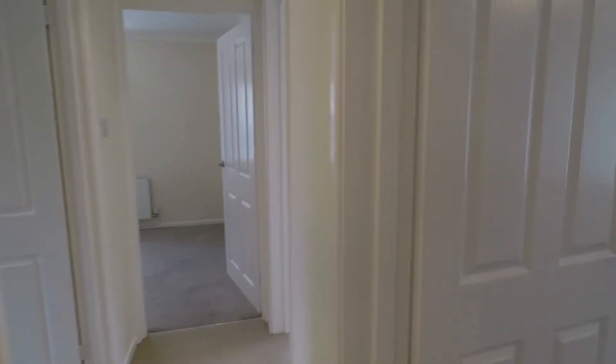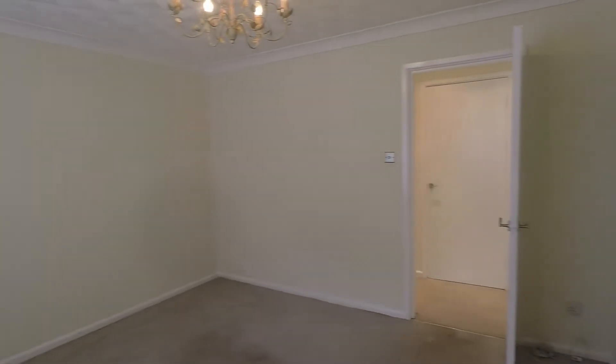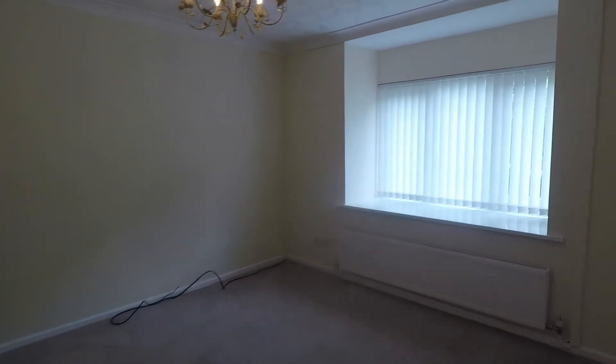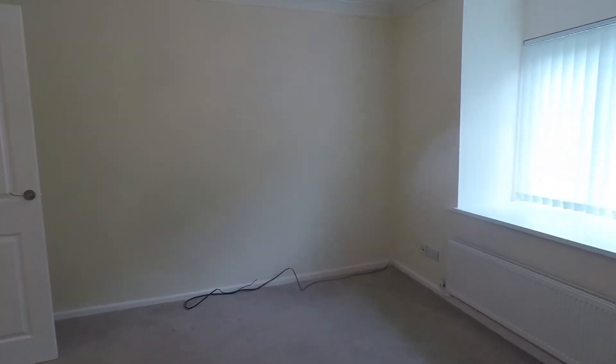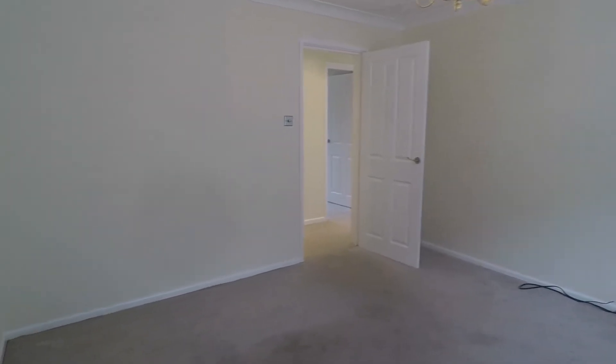Across the way we come into the first reception room — the living room. There's a nice large window for natural light, neutral walls and carpet underfoot. Plenty of space to house all your required living room furniture as well as potential for a small dining table and chairs. Good open room with plenty of floor space.